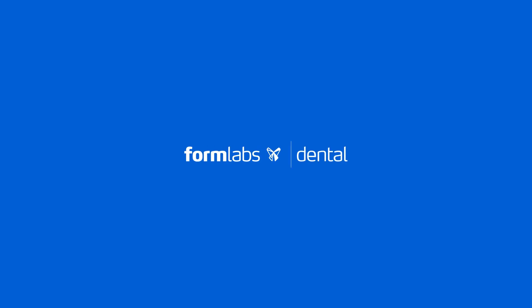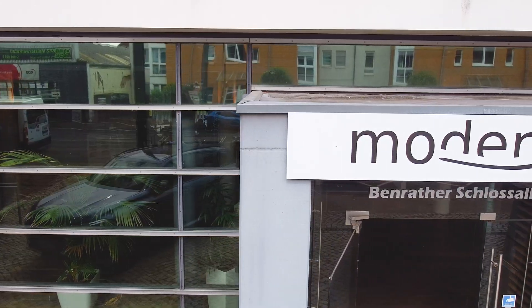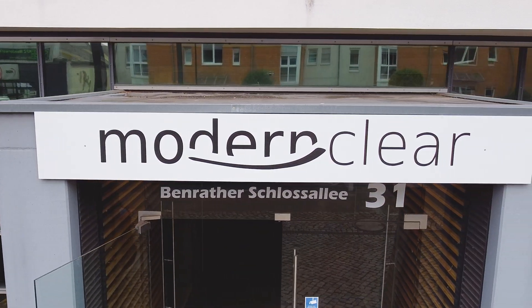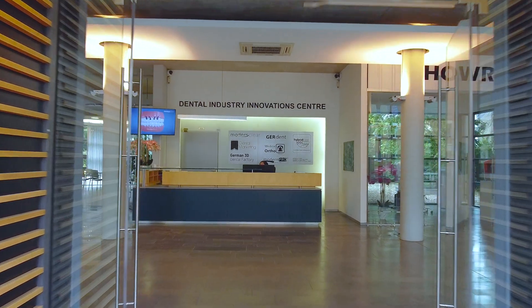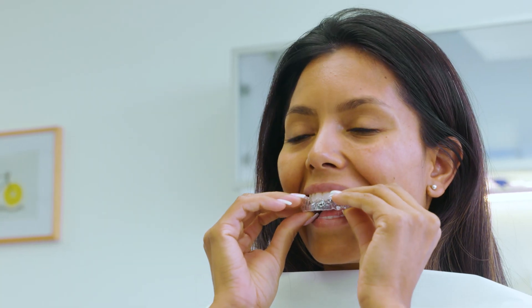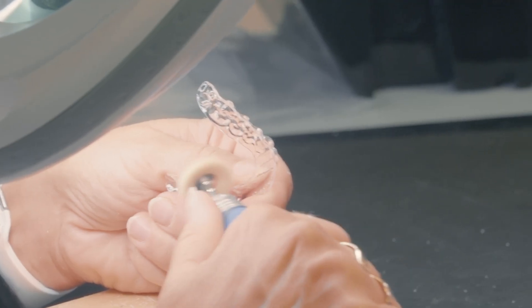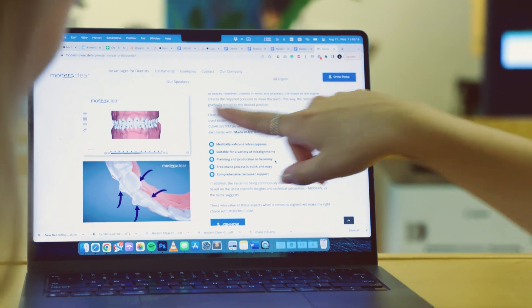Modern Clear is a premium clear liner manufacturer from Germany. We have treated so far over 150,000 patients and produced over 3 million clear liners. We work with over 16,000 dentists and orthodontists and we are now on 4 continents, operating in 48 countries.